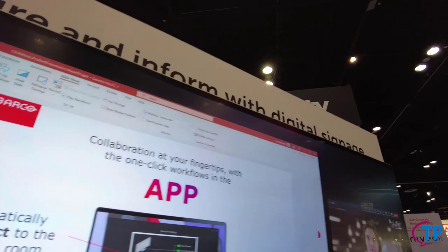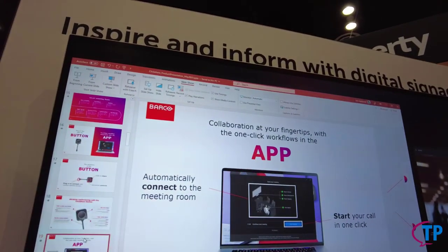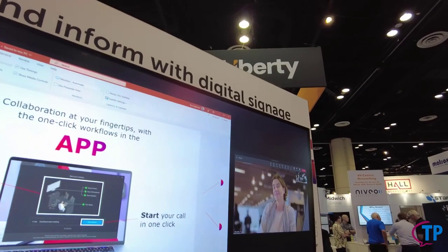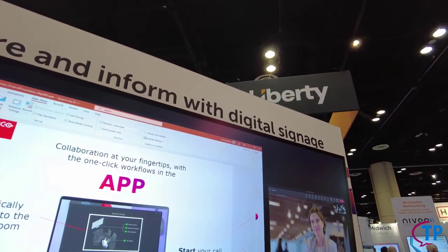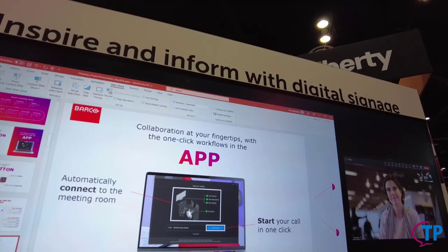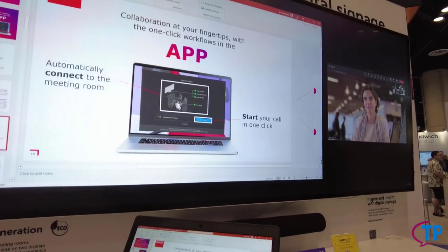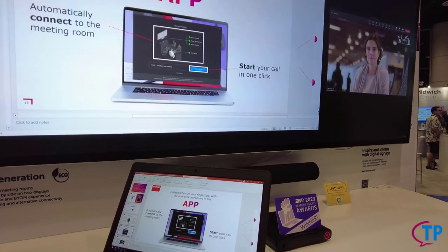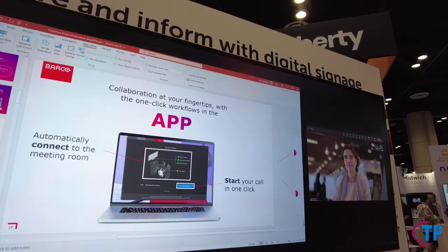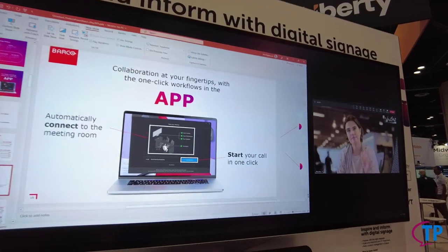One USB-C out of the ClickShare goes to the 21-by-9 display, and then you can do people plus content on it. This is our version of what front row is — we actually use a little bit more pixel space. This allows you to have that same experience without having to purchase front row. When you're sharing content, the other person on the other side of the screen sees the same content, getting the same experience. And with the 21-by-9 size, we can also do dual screen — people on one side, content on the other. Normally with one screen, when you're sharing content, you lose the people on the other side. With 21-by-9 and dual screen, you have people plus content.